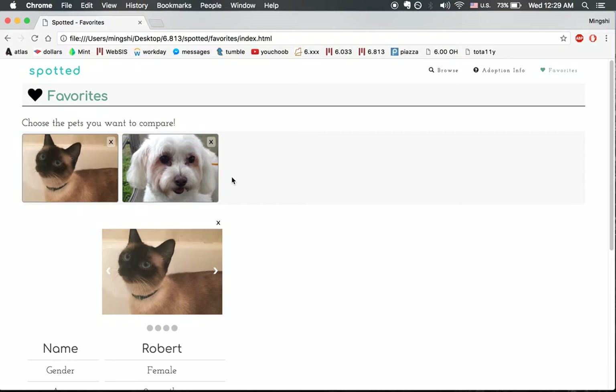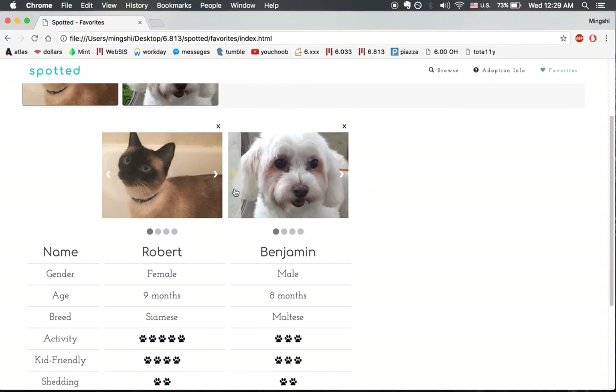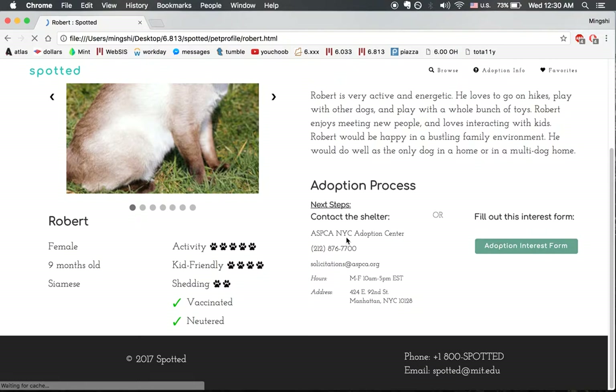Oops, let's put Benjamin back — didn't mean to remove him. They're both so cute, I don't know how to decide, so let's go to Robert's profile first.